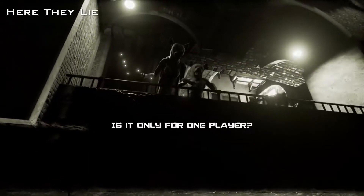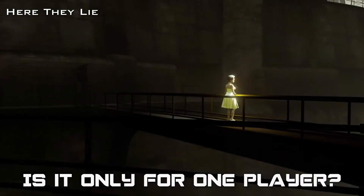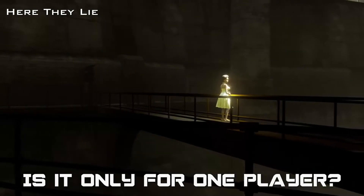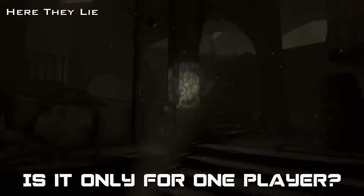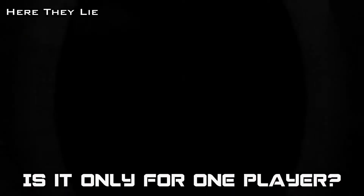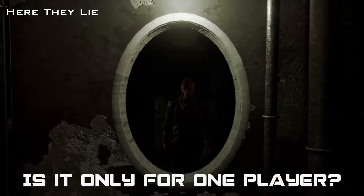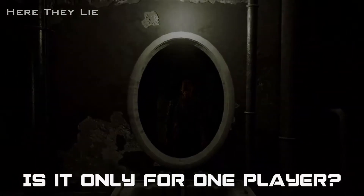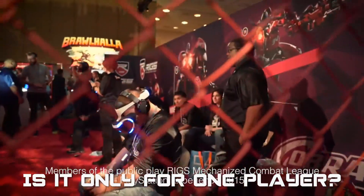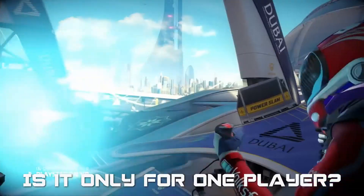Question five: is PlayStation VR only for one player? The PlayStation VR experience can only be used by one player at a time, and the PlayStation 4 only supports one headset at a time. However, some games will allow more players using the social screen feature, which shows a 2D image on your television and allows others to play along with a DualShock 4 controller. There will also be multiplayer games available to play online with other PlayStation VR players.